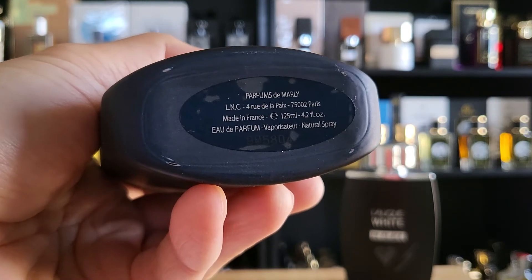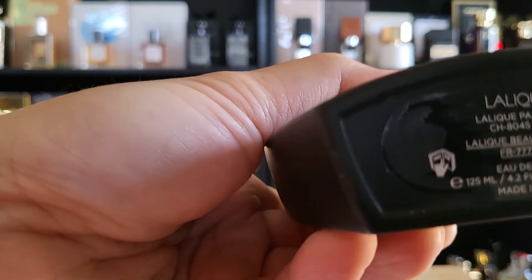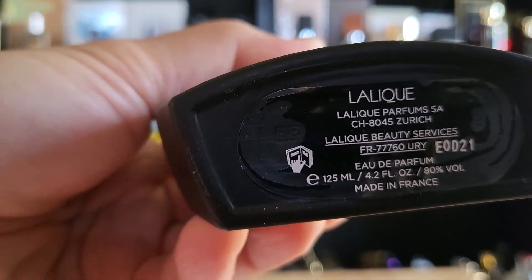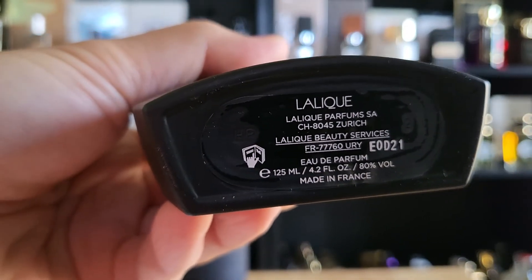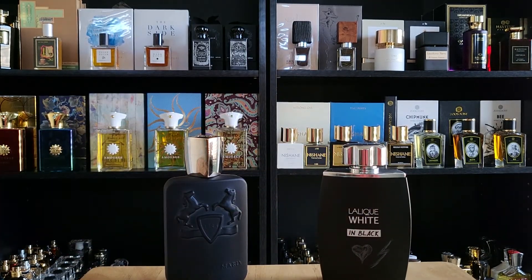Parfums de Marly Layton is an Eau de Parfum, and Lalique White in Black is also an Eau de Parfum. Both are 4.2 ounces, that's 125 ml, both the same EDP — but you can definitely tell they're different.